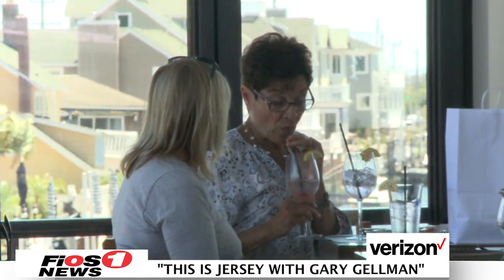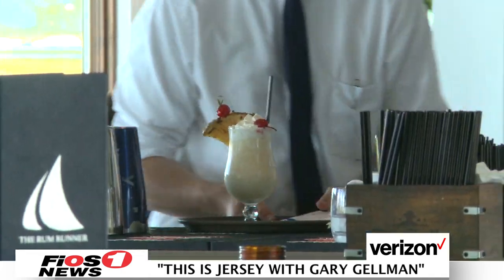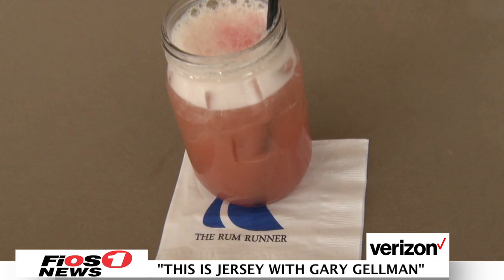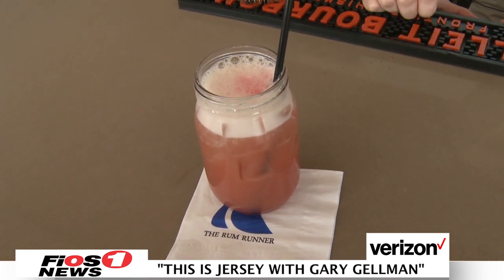Of course, Jen's dinner wouldn't be complete without a drink to go along with it. I'm here with Dan. He's going to be making me a rum runner, right? Absolutely. The rum runner is our traditional drink here — it's wonderful. It's basically a rum punch with a lot of rum in it. And Tim loves it — it's his favorite drink. So you ready? Let's see what I can do.